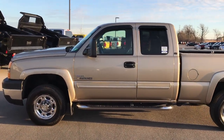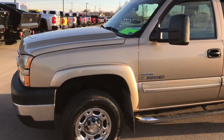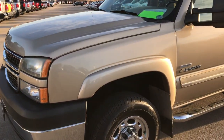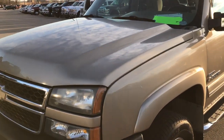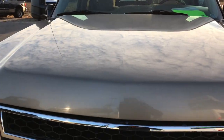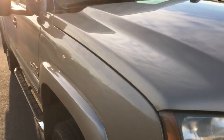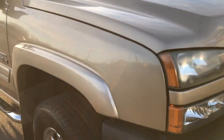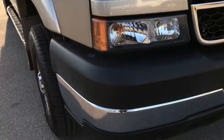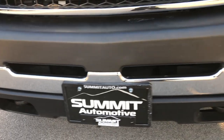This is stock number 9396. We are here at Summit Automotive in Fond du Lac, Wisconsin, your new and used heavy duty truck headquarters. Today we are checking out this super clean 2006 Chevy Silverado 2500 extended cab short box. This truck has the 6.6 liter Duramax diesel and this is the LBZ motor, which gives you 360 horsepower.